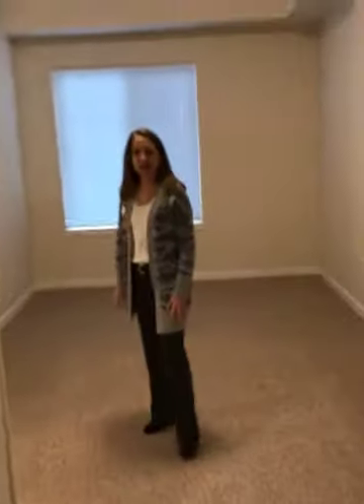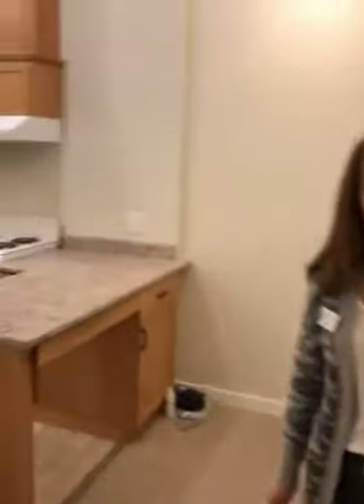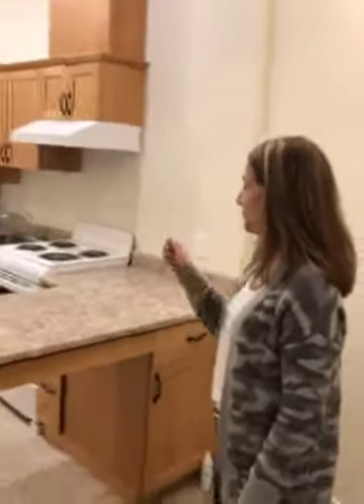So this apartment is available right now. You might have noticed when we came in, we do have a kitchen. Our apartments do have kitchens, so they feel more homey. The stove is off, but it does have a refrigerator and a freezer that they can use for snacks. So if you would like more information about this apartment, give me a call. Thank you.